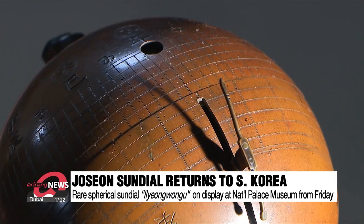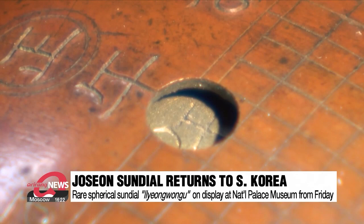The spherical sundial made during the Joseon dynasty has returned home to be displayed at the National Palace Museum. The Cultural Heritage Foundation and Overseas Cultural Heritage Foundation purchased the item at a US auction in March. It's suspected to have been taken to that country by a servicemember in the 1940s.